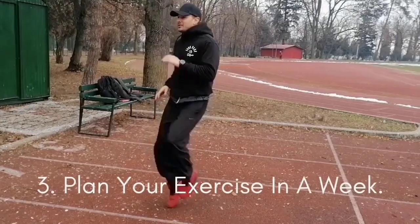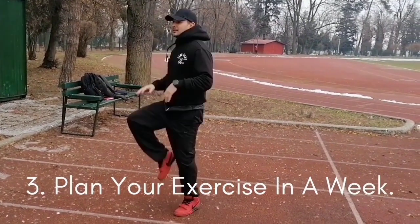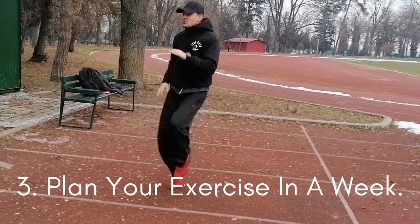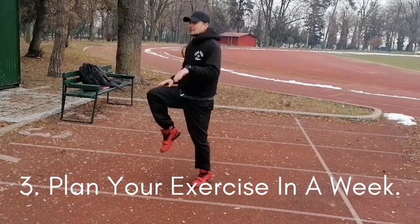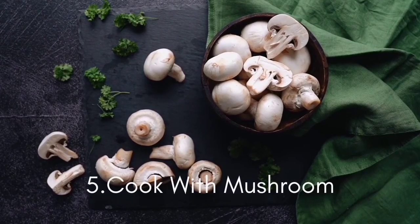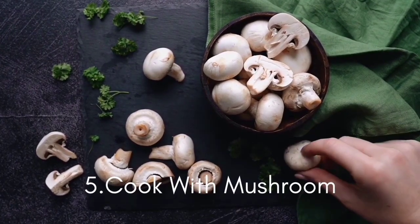The fourth tip is: plan your exercise a week in advance. Try to set up a weekly exercise plan so you don't put off your regular exercise activities. The final tip is: cook with mushrooms.